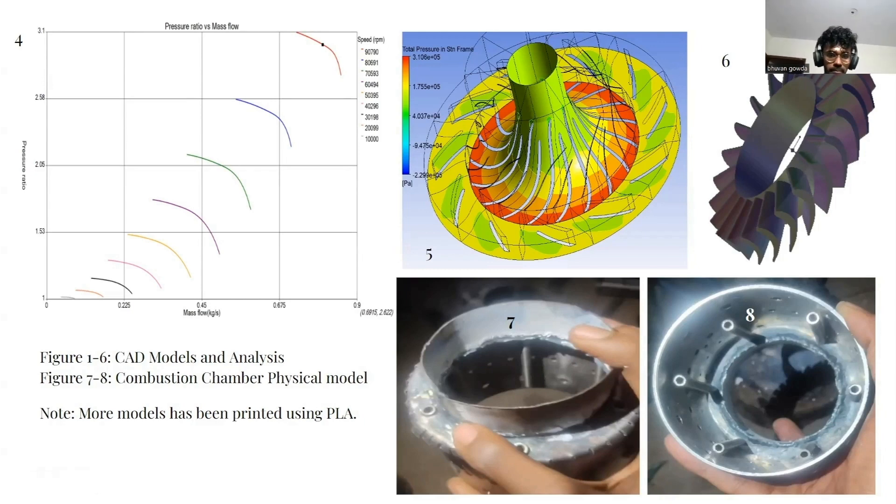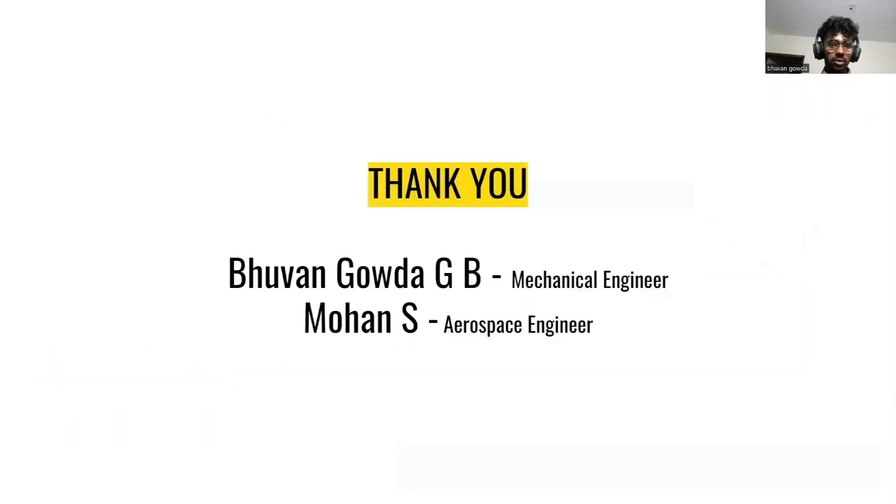I would like to show you the product we have built. We have also built a few more parts using PLM material. This is the inlet nozzle manufactured using PLM material. This is the impeller, and these are the diffuser which has guide vanes. We have a combustion chamber model built from stainless steel, and this is our turbine which we have managed to build. I would like to thank everyone. I am working with my teammate Bhuvan Gouda from Mechanical Engineering.